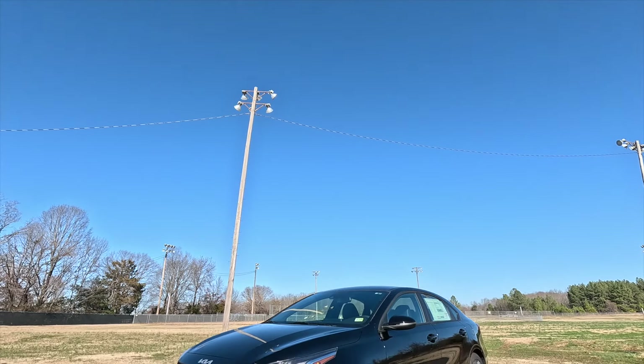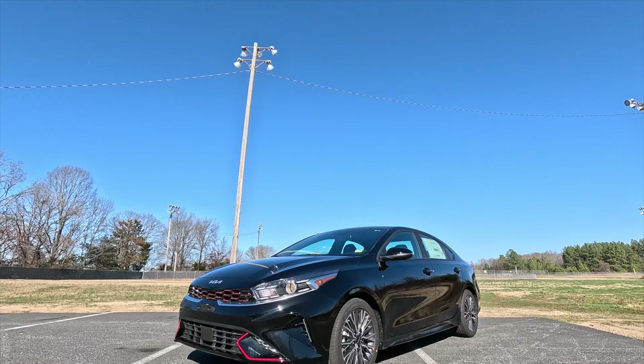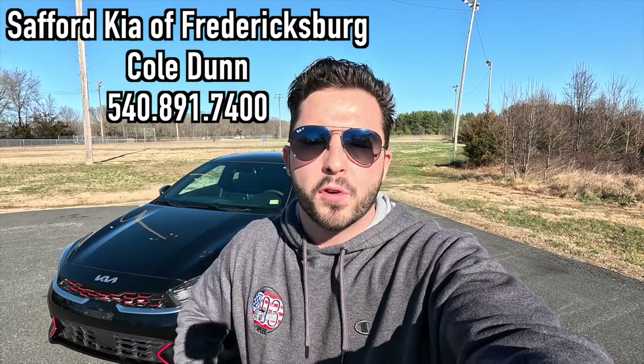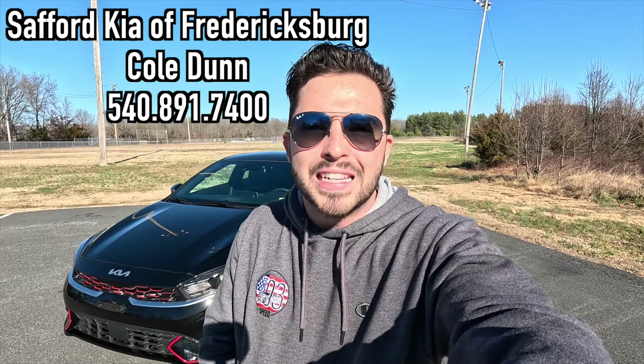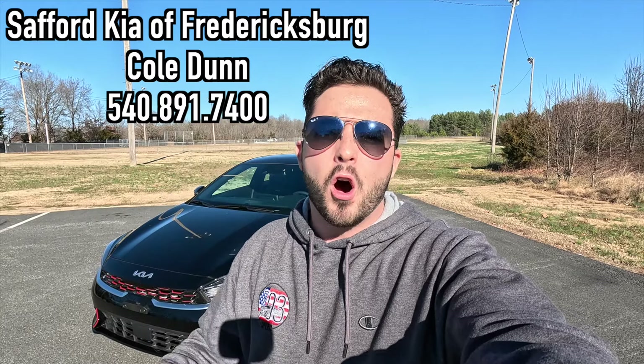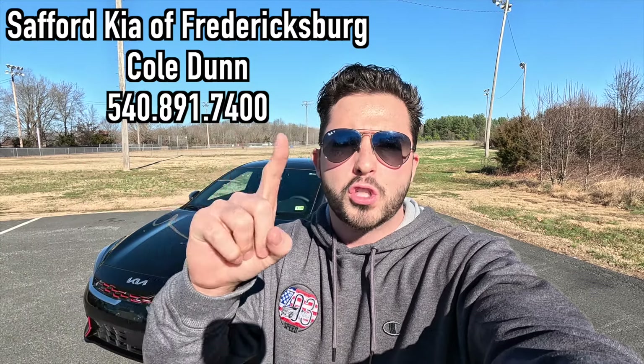What's up YouTube? I hope each and every one of you guys are healthy and enjoying life today. In today's video, I'm going to be reviewing the 2024 Kia Forte GT line. Huge thank you to Cole Dunn over at Safford Kia of Fredericksburg, Virginia for allowing me to do this video for you guys today. If you are interested in this particular Forte or any Kia product, I'll be sure to have Cole's information on screen as well as in the description box down below.